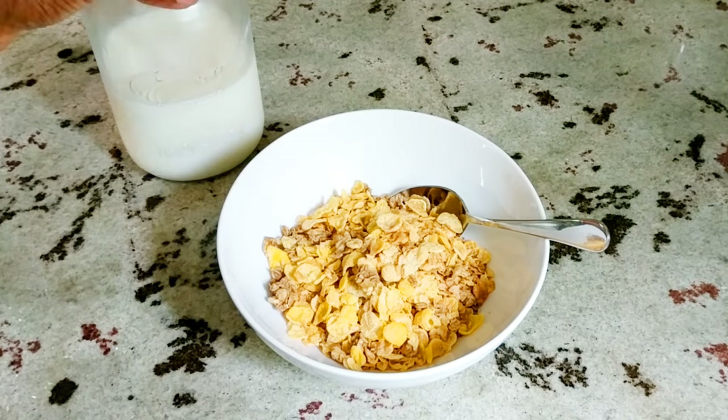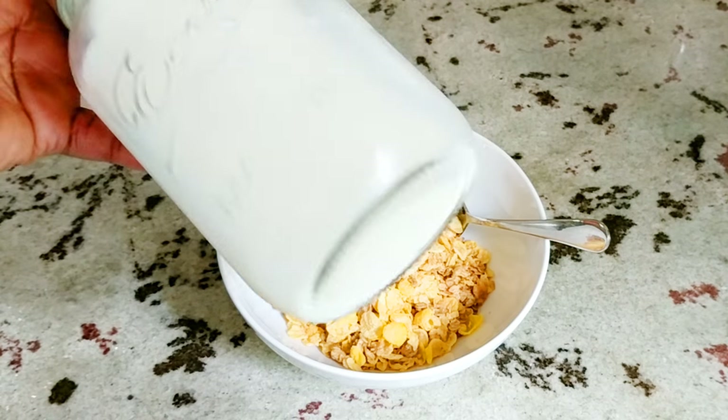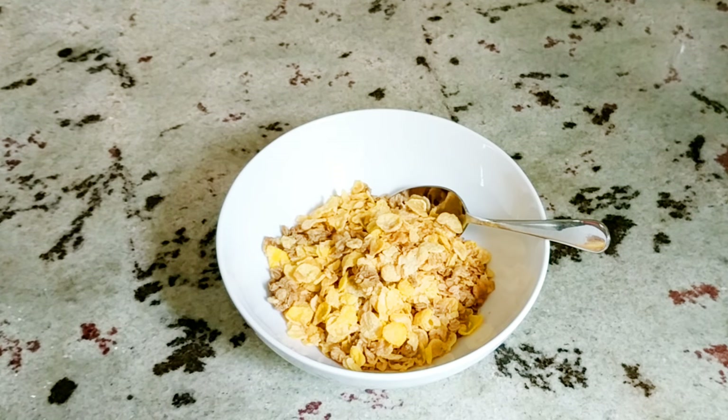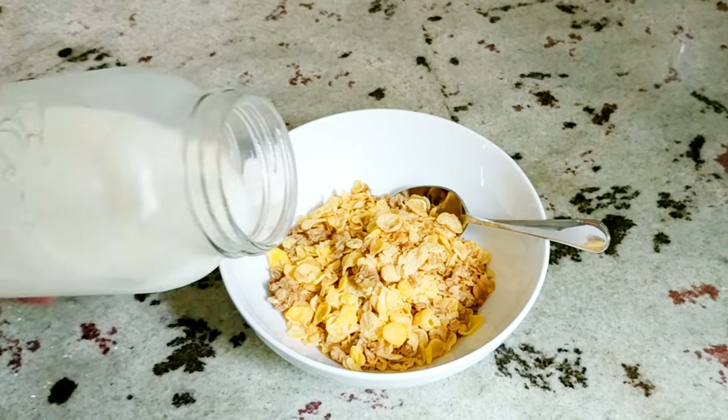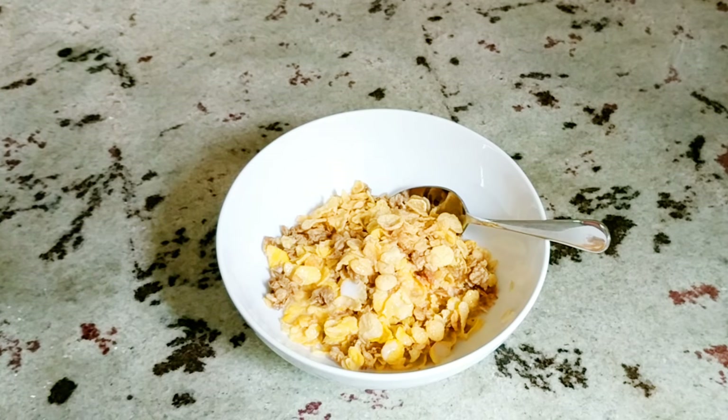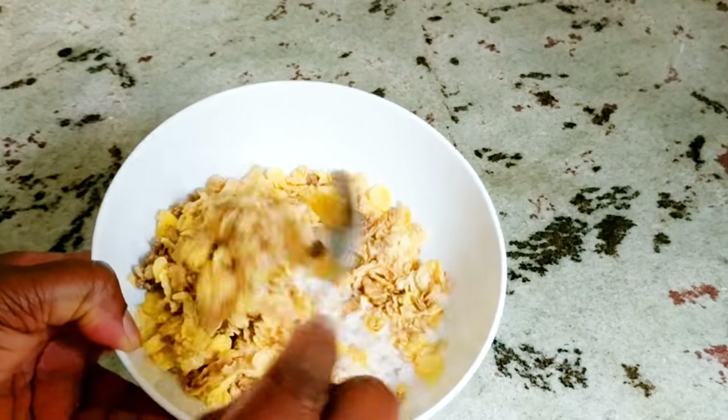On to our milk. I also put this in the refrigerator the night before I knew I was going to use it, and as you can see, it's back to being milk. I don't know if anything nutrient-wise has been broken down, but it tastes pretty much the same. I'm using it to eat some cereal here.